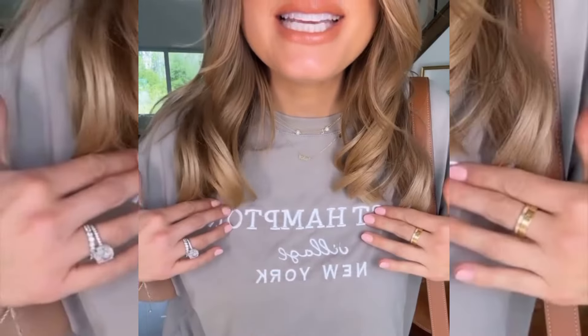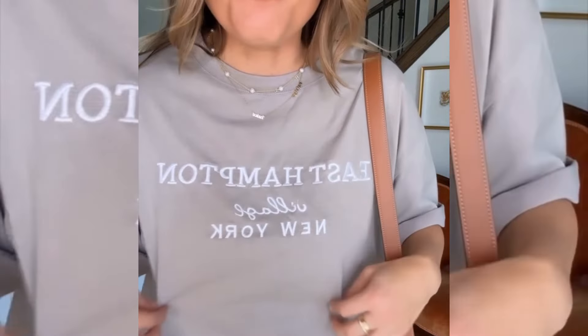This outfit is not super special, but this t-shirt — this is all stitched on. It is $14.99. Looks like I got it in the Hamptons. I am about it. Simple, chic, so easy.